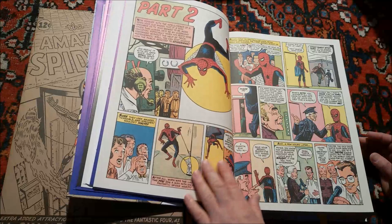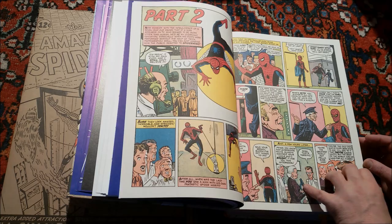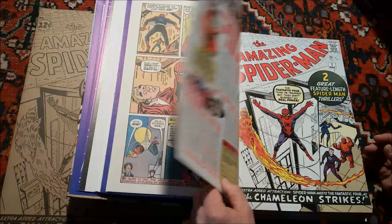The colors reproduce stunningly well — some colors really pop. Look at this yellow here, for instance. You can always see all the Ben-Day dots; they haven't changed anything in terms of the originals but have cleaned them up and made them look like they were printed yesterday with modern technology.